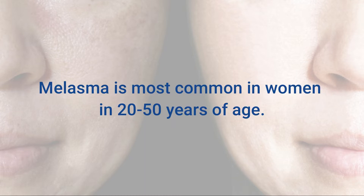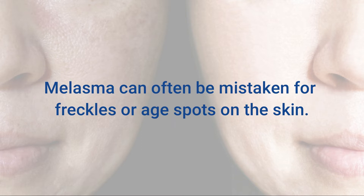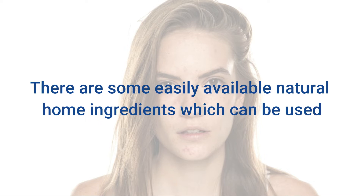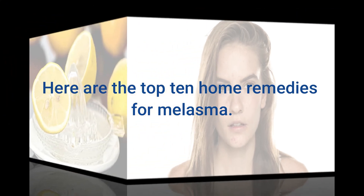Melasma is most common in women 20 to 50 years of age. The main reason for this is an increased production of melanin in your skin cells. Melasma can often be mistaken for freckles or age spots on the skin. There are over-the-counter medication and treatment options available, but they may have negative side effects. There are some easily available natural home ingredients which can be used to treat melasma without any side effects. Here are the top 10 home remedies for melasma.